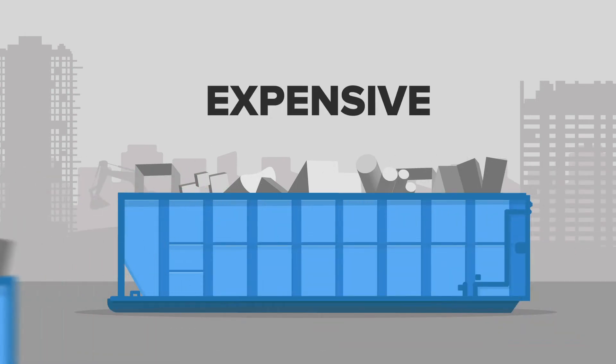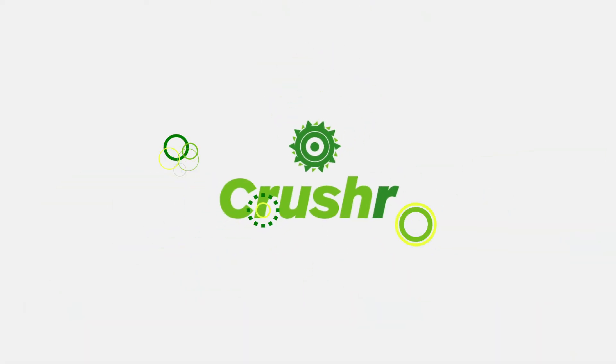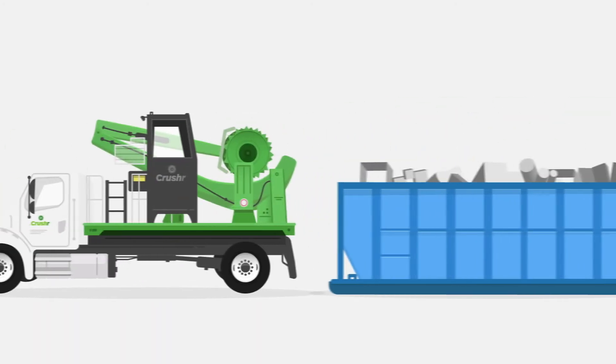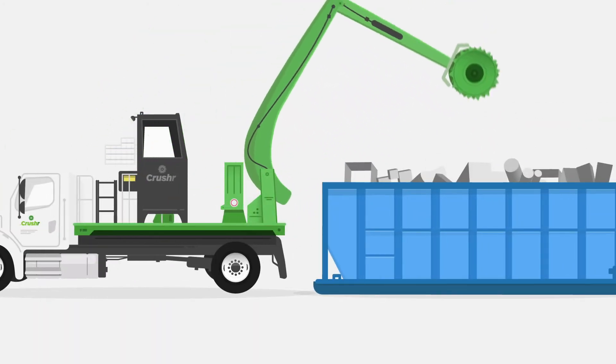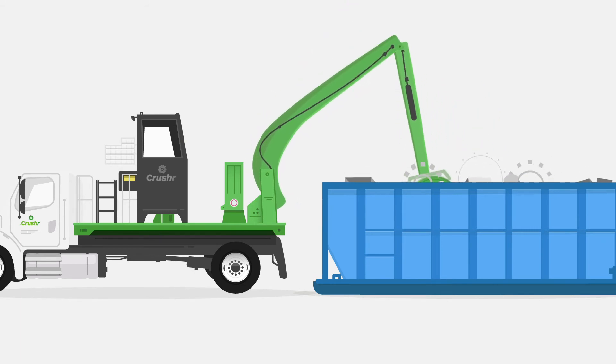Businesses simply don't have a way to maximize the capacity of their open top containers until now. Now there's Crusher. Crusher is a mobile compaction truck that replaces costly hauls with an easy and efficient crush, making it easier and more affordable for businesses to manage their open top container waste.